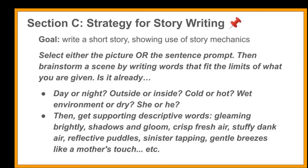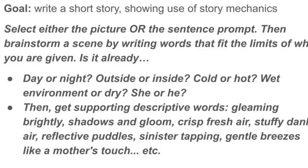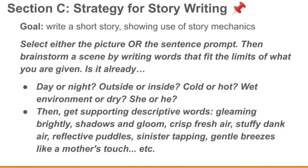Pull out from your prompt anything that's already limiting or setting the boundaries of what you can do, then build on those. Match your word choices to the scene — if it's daytime, think about words like gleaming, bright, glistening, reflection, warmth, fresh air. Brainstorm quickly some things that have to do with the surroundings you're going to be in, because you'll need those when building the setting. You don't want to be halfway into the story and the audience is still wondering whether it's inside or outside. From the very beginning, set things up — details like reflective puddles, sinister tapping, or 'the gentle breeze was like a mother's touch' all help establish the scene.